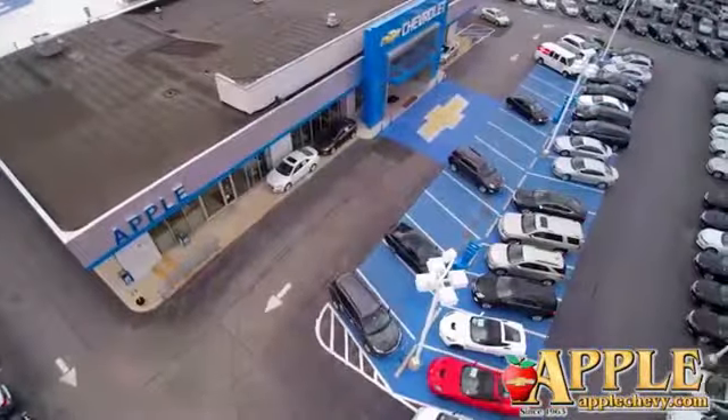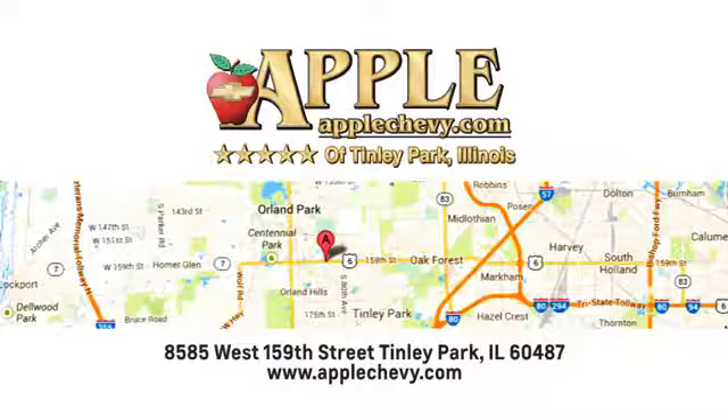We have so much to offer at Apple Chevrolet, your Tinley Park Chevy dealer. We're conveniently located at 8585 159th Street in Tinley Park, Illinois.